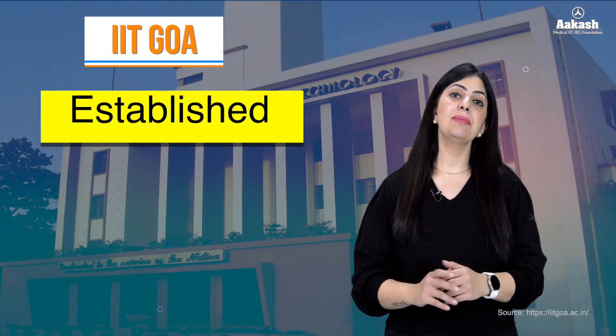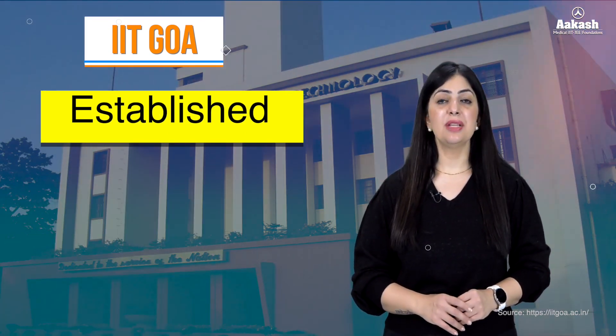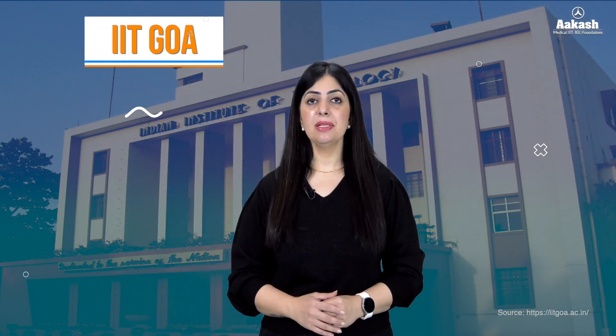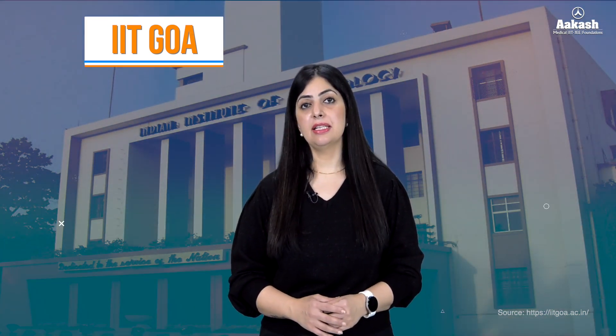IIT Goa is a public technical and research university established by the Ministry of Human Resource and Development, Government of India in 2016. While plans for the permanent campus are still underway, the IIT is operating from its temporary campus located within the Goa Engineering College (GEC) at Farmagudi, Ponda. This interim setup is fully equipped with all essential facilities for academic and extracurricular activities.